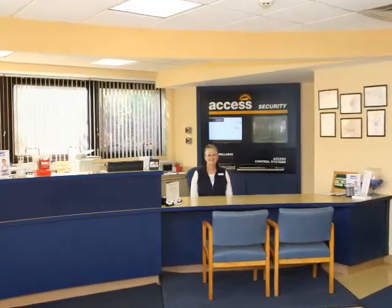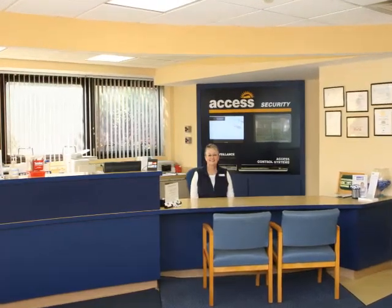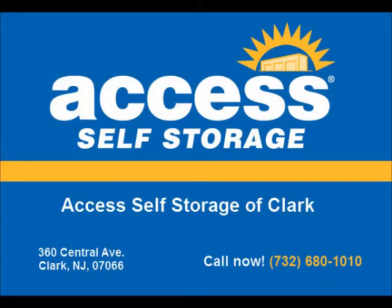Want more? To speak to our location manager, Jamie Morrison, or any of our helpful and knowledgeable personnel now for the best rate, call Access at 732-680-1010. Thank you for thinking of Access.